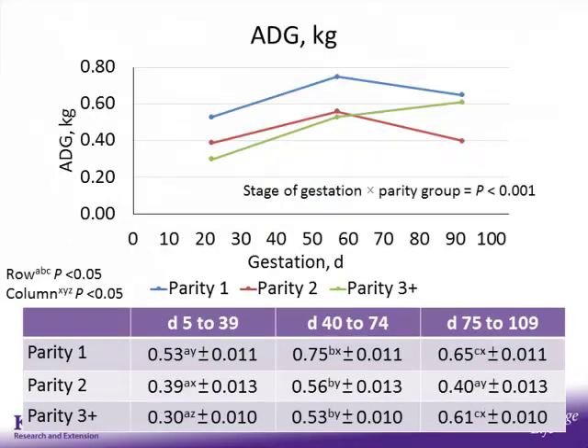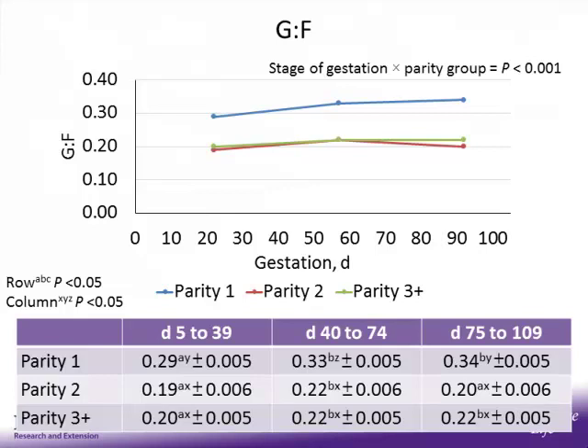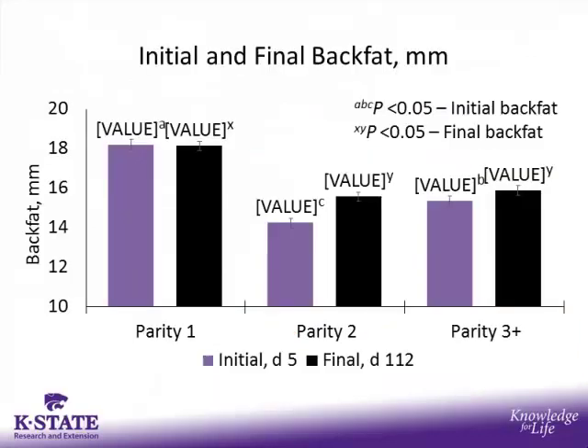For average daily gain on the y-axis: parity 1 and 2 sows follow a similar pattern, increasing average daily gain from day 5 to 74 of gestation, then decreasing during the final period. Parity 3-plus sows actually increase average daily gain in each subsequent period of gestation. However, parity 1 sows have the greatest average daily gain in each period. For feed efficiency, parity 1 sows have the greatest feed efficiency compared to parity 2 and 3-plus sows regardless of stage of gestation. From day 5 to 39, all parity groups show the poorest feed efficiency compared to subsequent gestation periods.